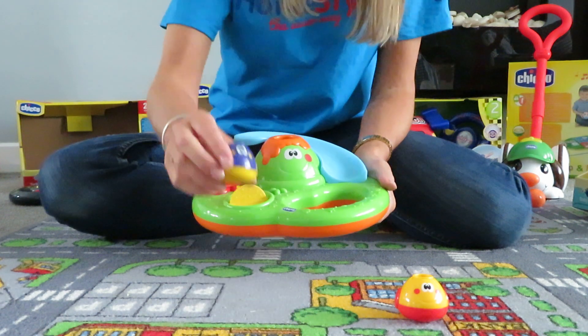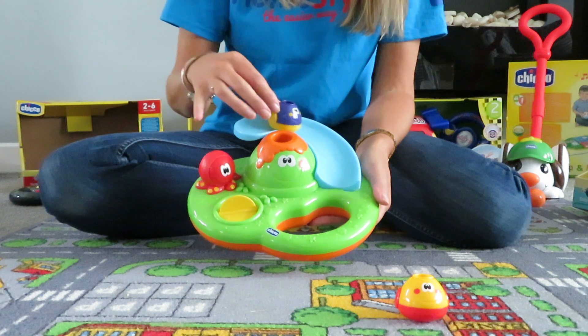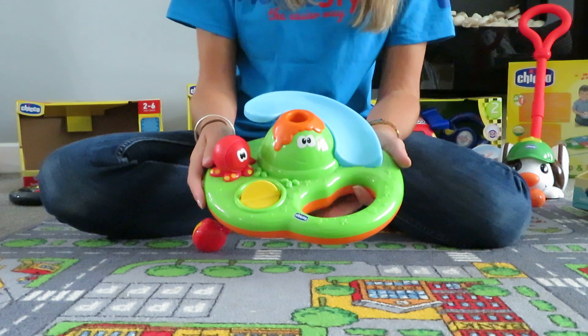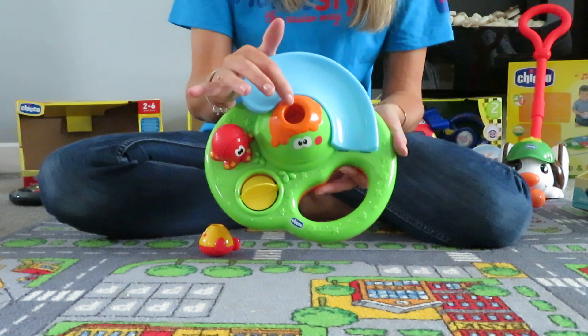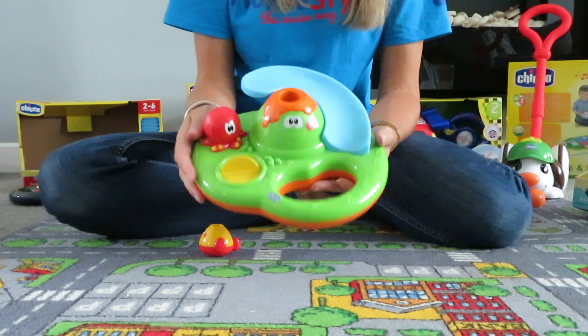You also have these little characters you can fill with water and pour out, or they can just go down the slide. There are two of them. The main feature is that the water actually comes out of the volcano, and all the bubbles come out of there.